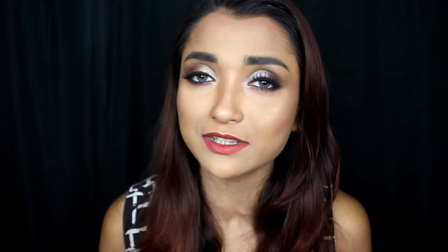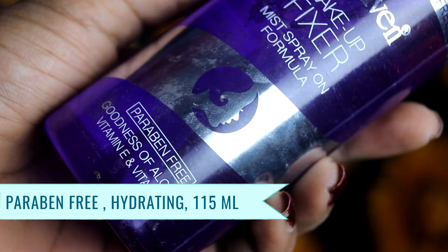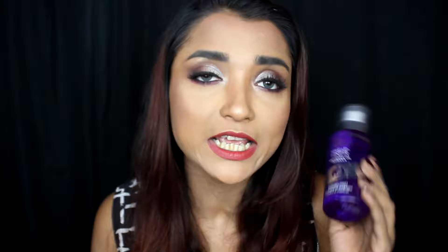This next makeup fixer is a new launch in the Indian market from a very renowned Indian brand, and that will be Blue Heaven. The Blue Heaven Makeup Fixer is a mist spray-on formula and is paraben-free. The price is around Rs. 250-300. You get 100 ml of product plus 15 ml extra, so in 300 rupees you get 115 ml total, which is a very good quantity. This makeup fixer is quite hydrating — it gives you a matte finish while also hydrating your skin. It contains castor oil and aloe vera extract, which keep your skin soft and hydrated while keeping your makeup locked. Your makeup will last for 5-6 hours.